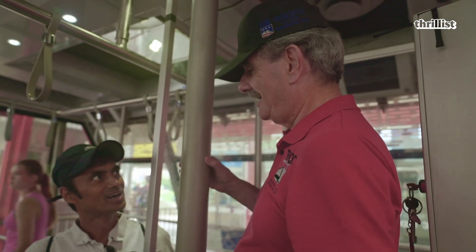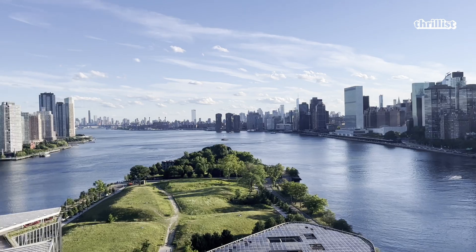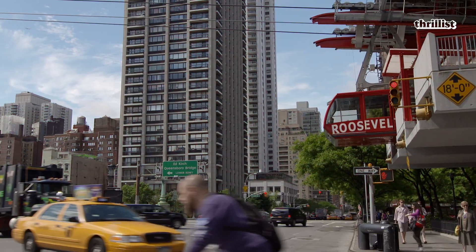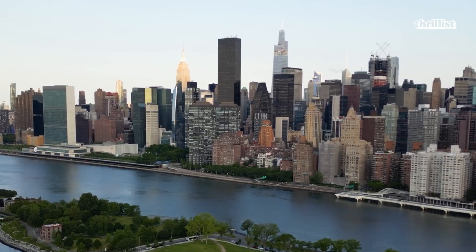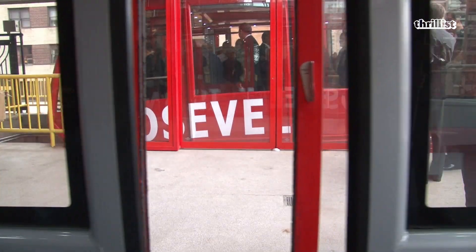It's actually about meeting people. I talk all day and people have questions about the tram, about New York. Plus, it's a beautiful view of the city, and it changes every year. When I started back in 1976, none of these buildings were here, and as you can see, the skyscrapers are getting taller and taller. It's just a nice job.